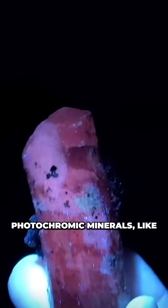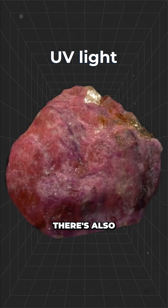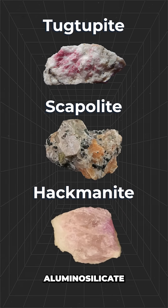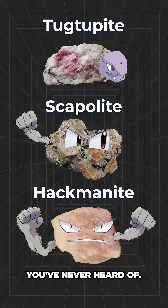You may have heard of other photochromic minerals like Hackmanite, which is white in sunlight and pink when exposed to UV. There's also Tugtupite, the third and final variant of the aluminosilicate colour-changing natural minerals, or the worst Pokémon evolution chain you've never heard of.